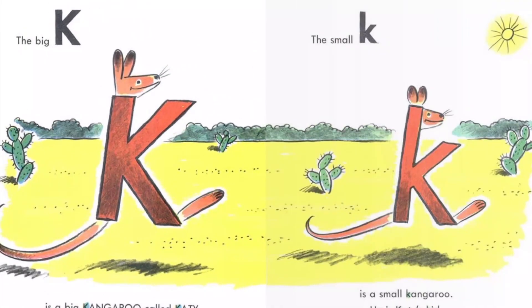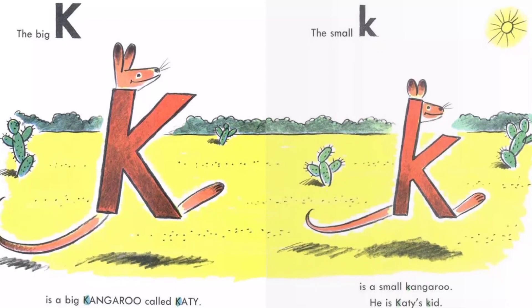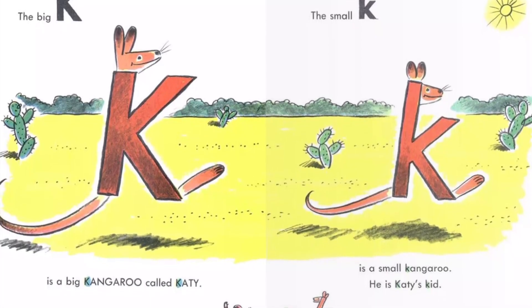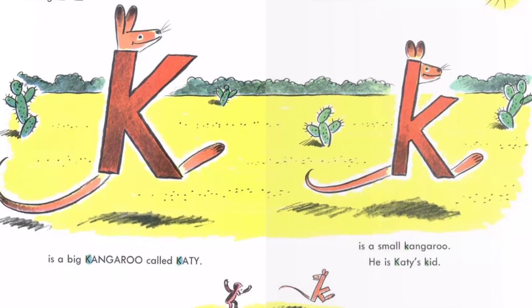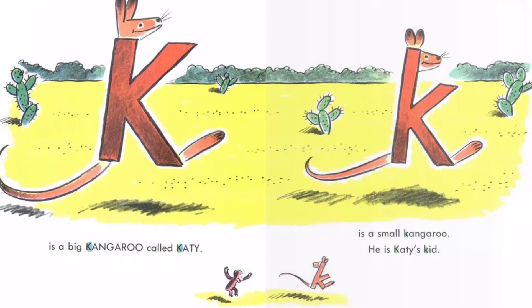The big K is a big kangaroo called Katie. The small K is a small kangaroo. He is Katie's kid.